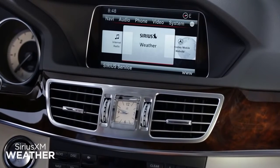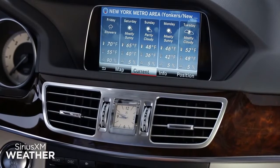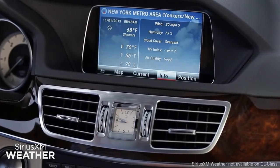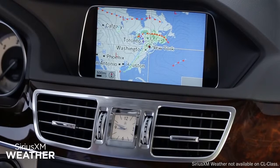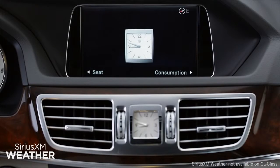Every Mercedes-Benz equipped with command navigation includes a six-month trial of Sirius XM weather. All vehicles with Sirius XM are pre-activated, so you can get local and regional weather forecasts and ski reports right away.